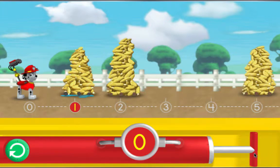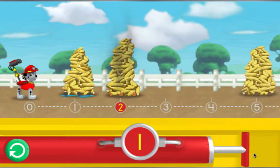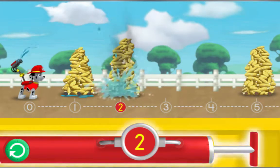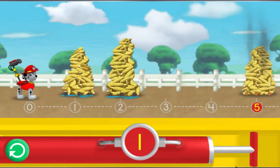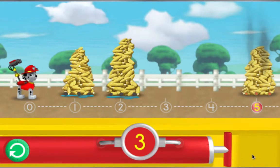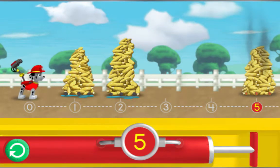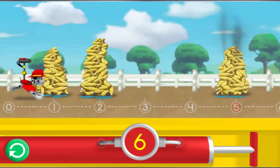Ready for a rough, rough corn roast rescue! Pump the water so I can spray the corn over the number two! The number on the pump needs to match the number under the piles of corn. We put out those coals! Let's keep going! Pump the water so I can spray the corn over the number five! The number on the pump needs to match the number under the piles of corn. Help me reach the number! Yes!